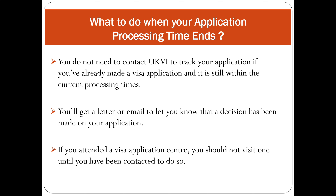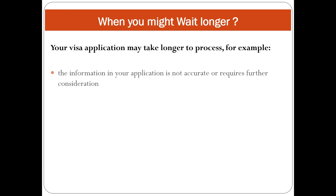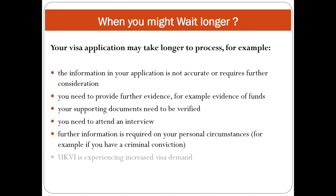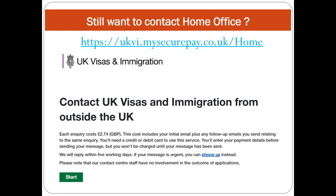Your visa application may take longer to process if: the information in your application is not accurate or requires further consideration; you need to provide further evidence such as evidence of funds; your supporting documents need to be verified; you need to attend an interview; further information is required on your personal circumstances such as a criminal conviction; or UKVI is experiencing increased visa demand. You will be contacted via letter or email if more information is needed.